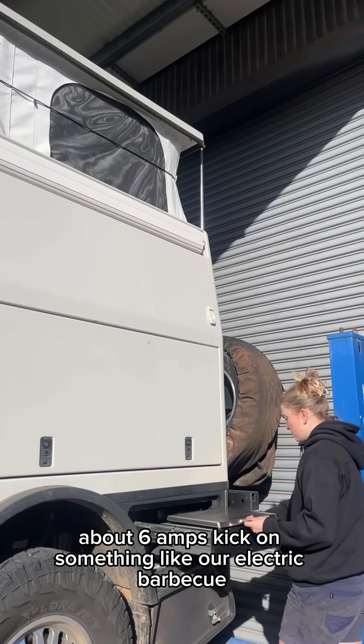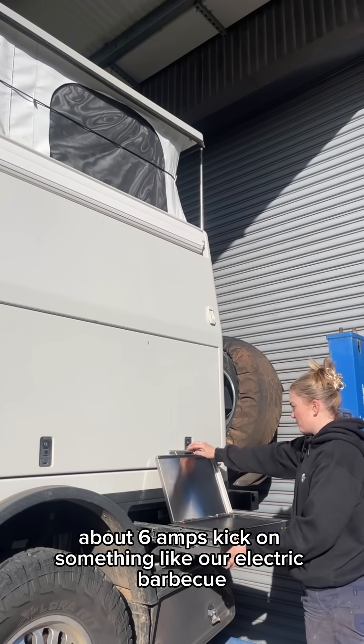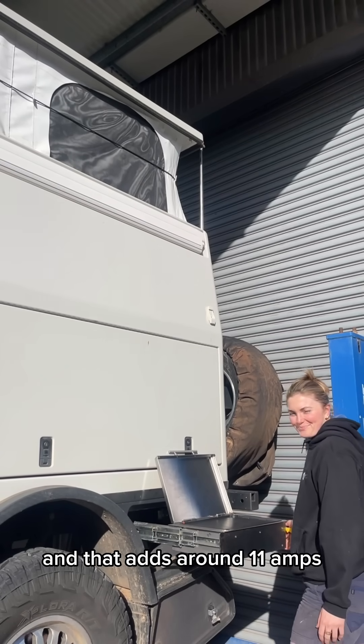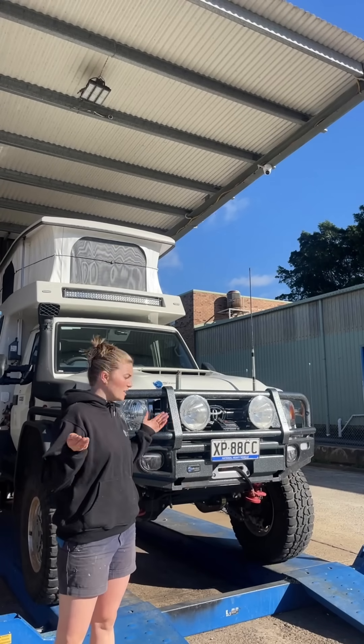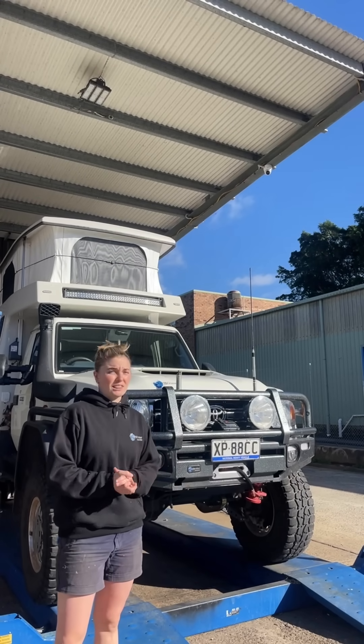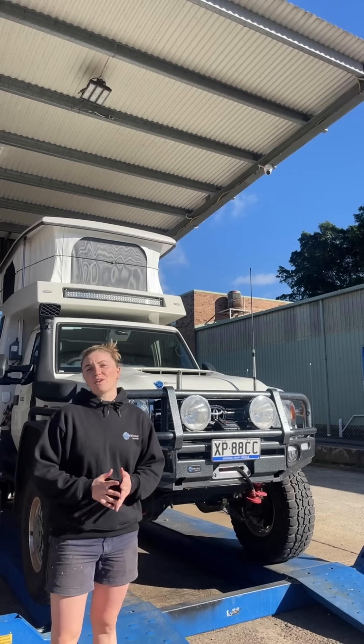Typical power use running two fridges, cameras, a touchscreen, and small electronics draws about six amps. Kick on something like our electric Kenyan barbecue and that adds around 11 amps. So the question we've all been asking: how long can this Earth Cruiser — or any Earth Cruiser — last off-grid?